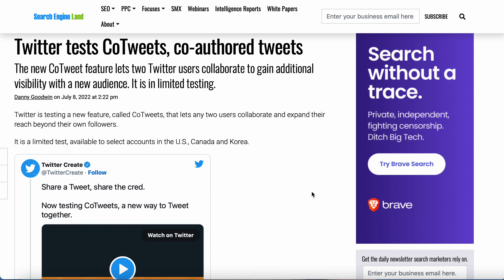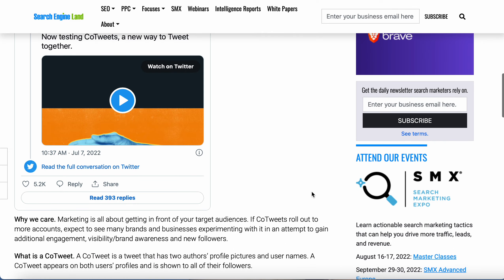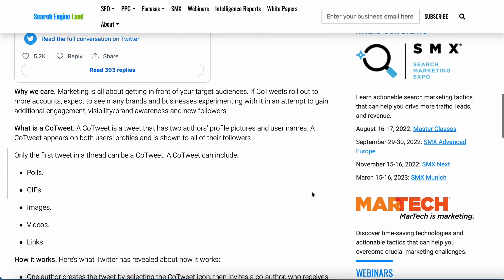It lets two Twitter users collaborate to gain additional visibility with a new audience, so more people would follow you. It would be like I would tweet something, and then I can also let the other person — that is my friend on my Twitter account — tweet something. And then it will basically show it on the account that two people have tweeted it.